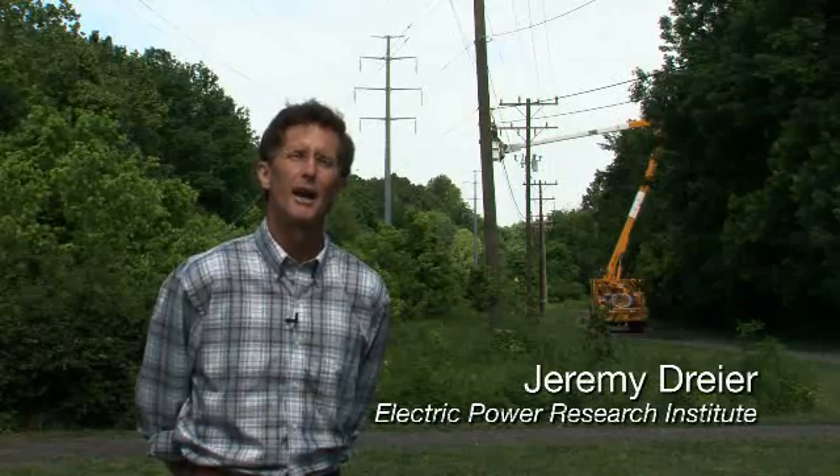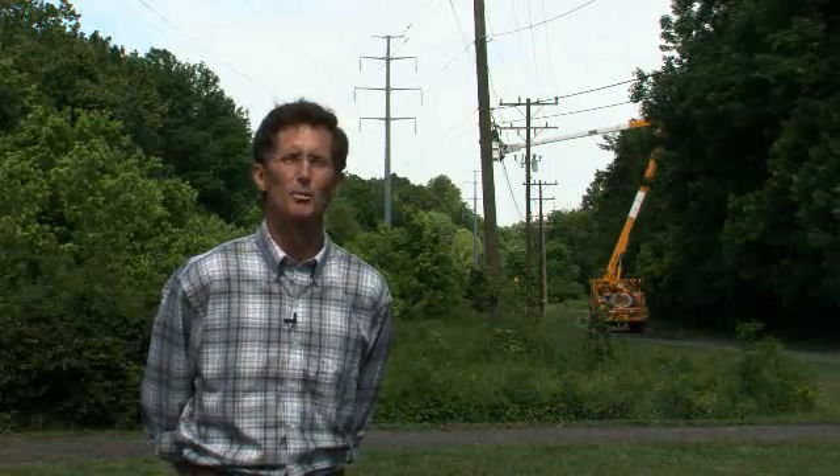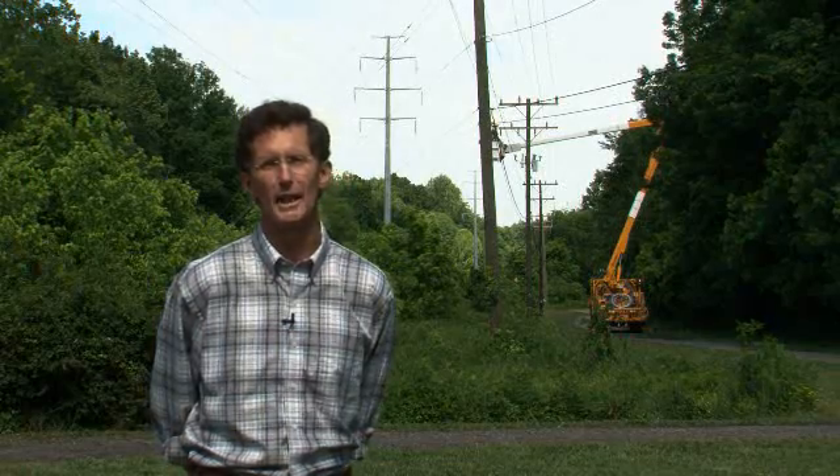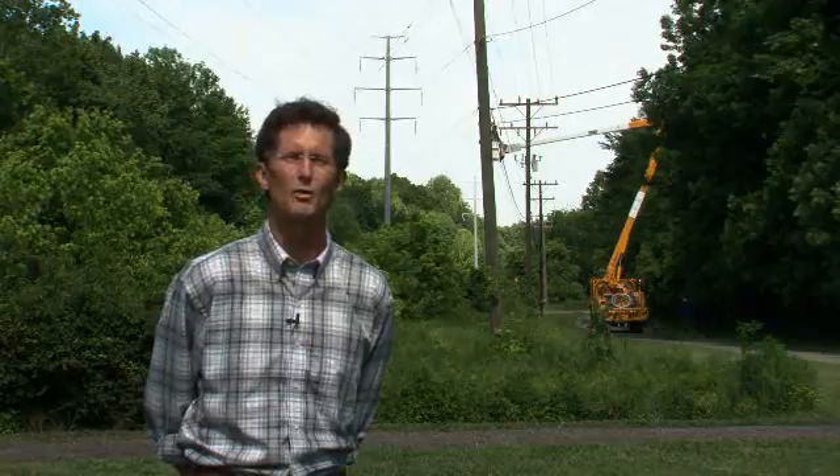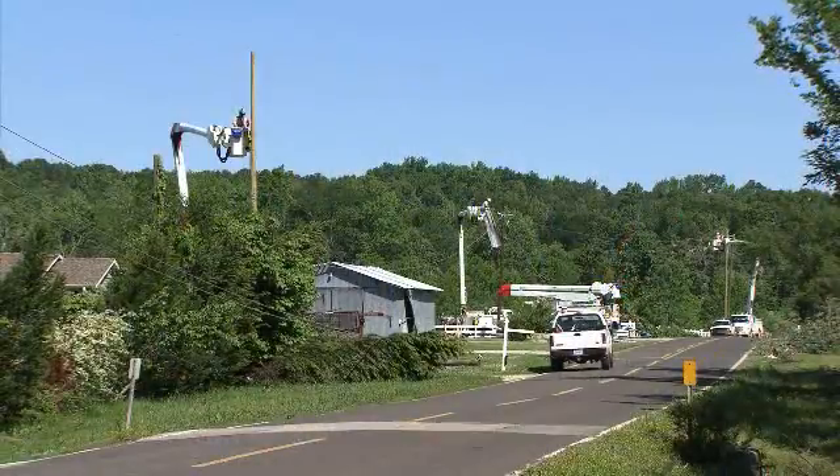I'm Jeremy Dreyer for the Electric Power Research Institute. As soon as a major storm strikes a utility service area, the clock is running on restoring that service. News crews are circling, customers are calling, and everybody wants to know how quickly power will be restored.